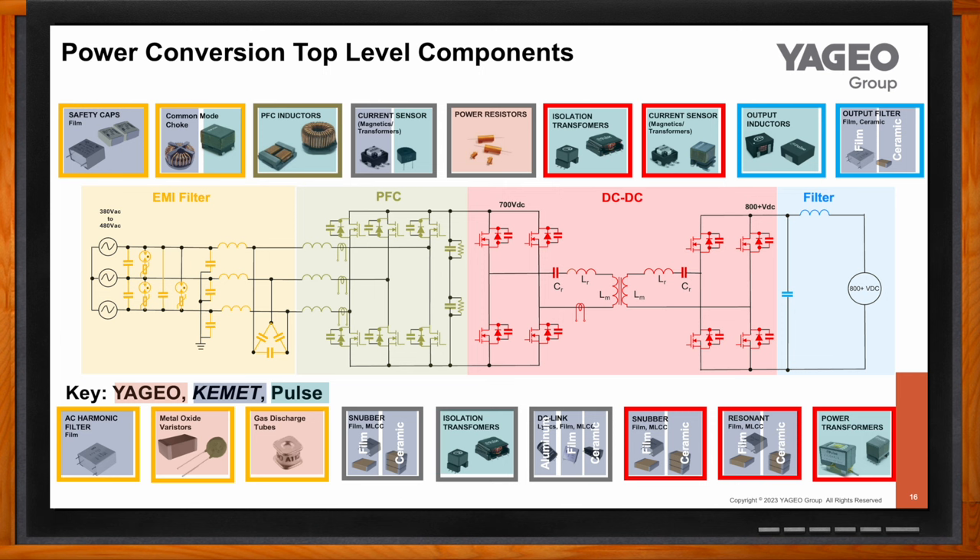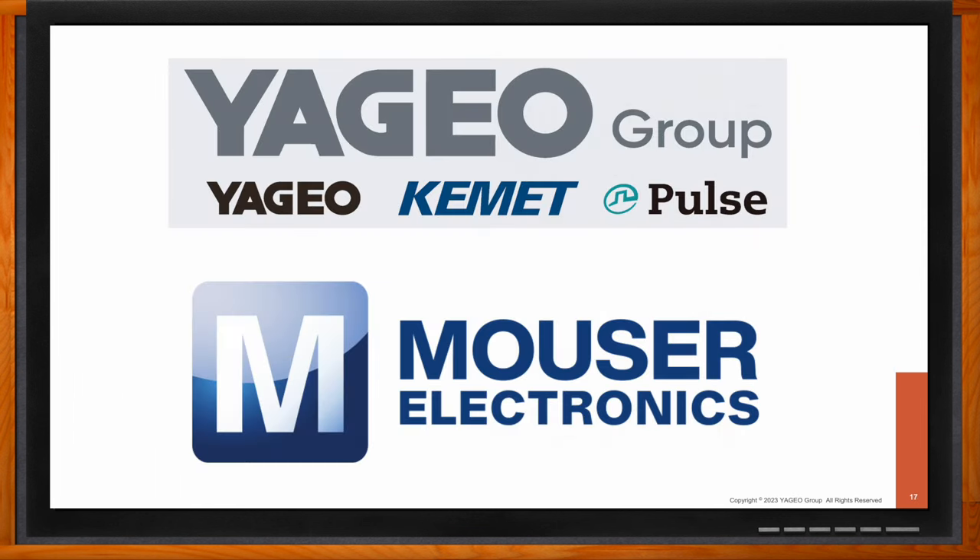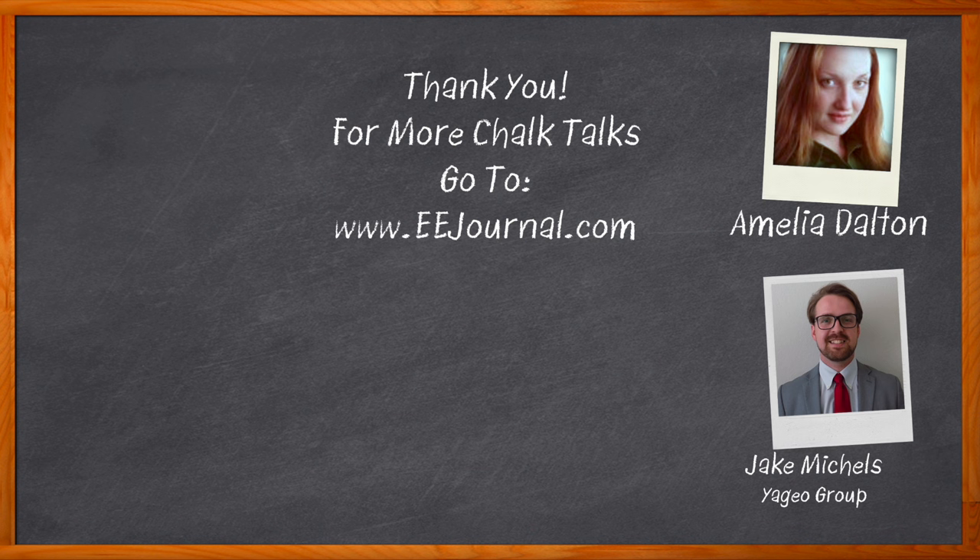Excellent — I think that's all I have time for today. Thank you so much for joining me, Jake. Thank you — wonderful to be here. And before we go, don't forget to click that link — there you can find even more information about this topic from the Yageo Group. For Chalk Talk, I'm Amelia Dalton from eejournal.com. For more Chalk Talks, head on over to the Chalk Talk section of EE Journal — you can't miss it, it's right across the top — or head on over to YouTube at YouTube.com/eejournal.